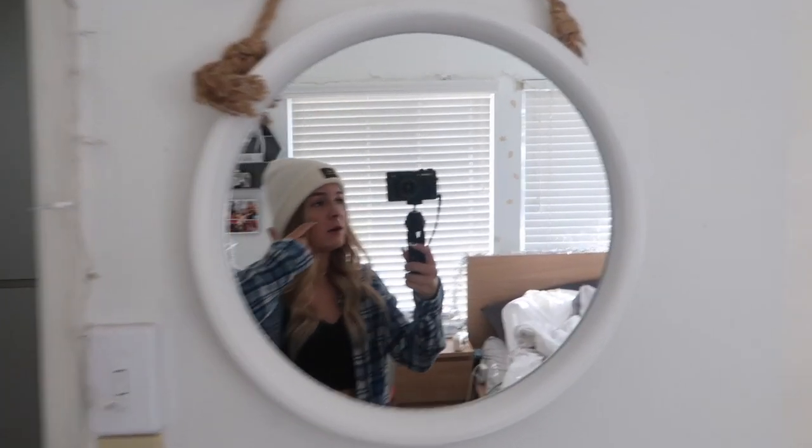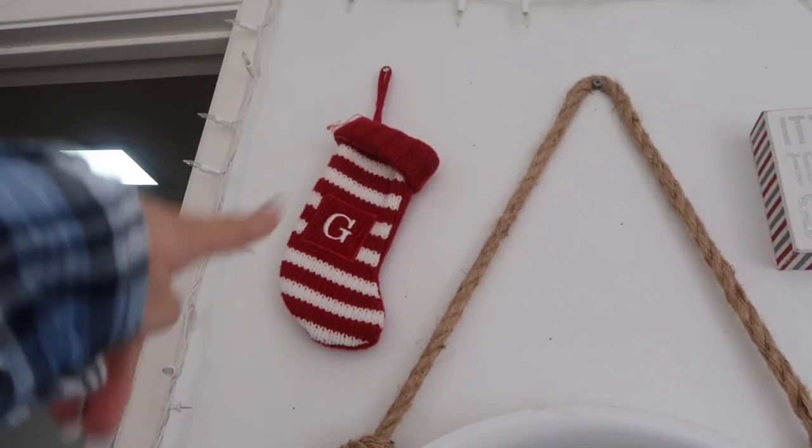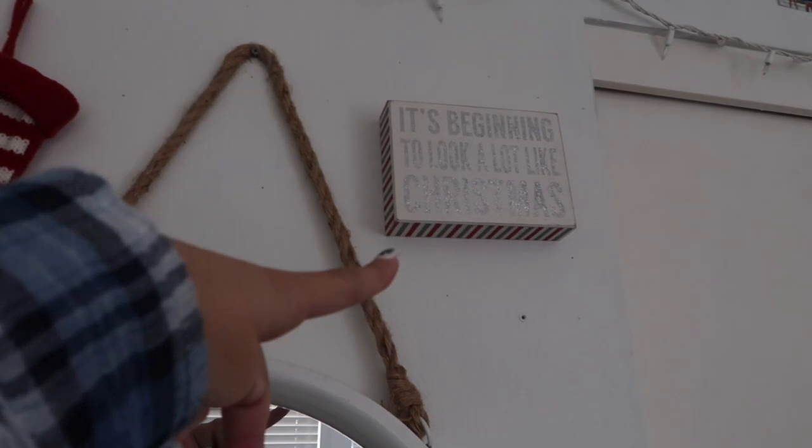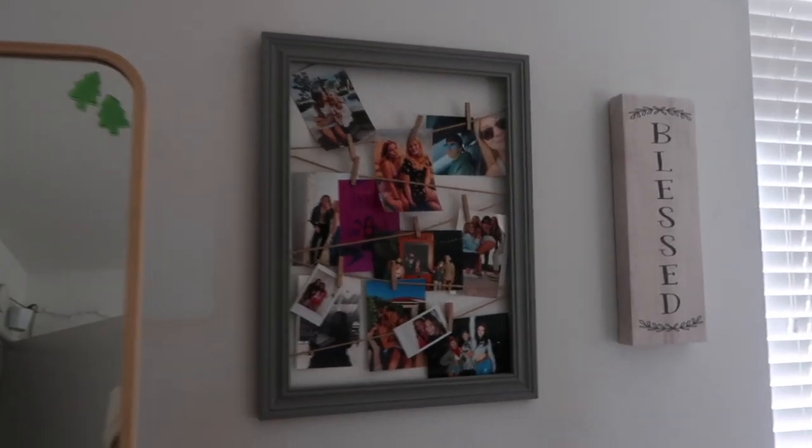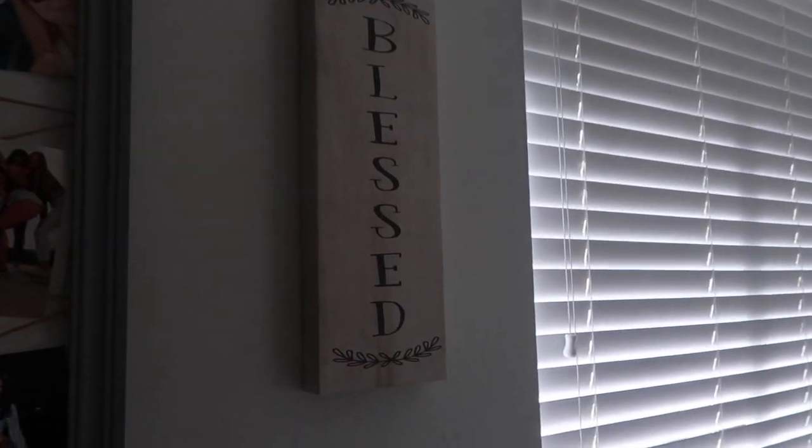Here's the overview — you've seen my room a million times on this channel. This is what it looks like right now. When you walk in, you have this little mirror right here from Marshall's — I think it was like $18, I got it about a year ago. Then I have a little stocking and an 'It's Beginning to Look a Lot Like Christmas' sign. Over here we have my closet and then this big giant mirror that is from IKEA — I'll link it down below — more pictures and a blessed sign.